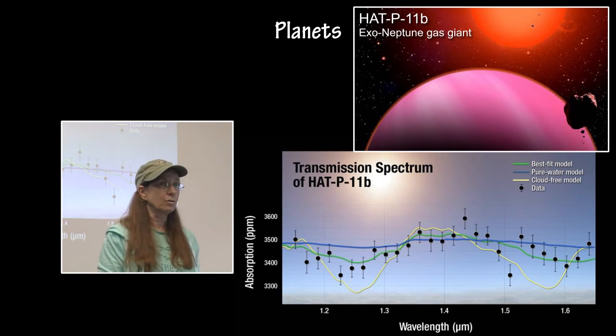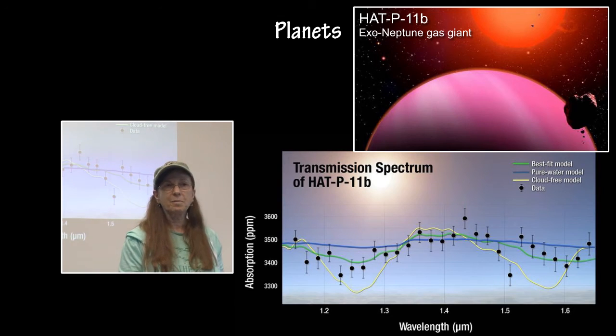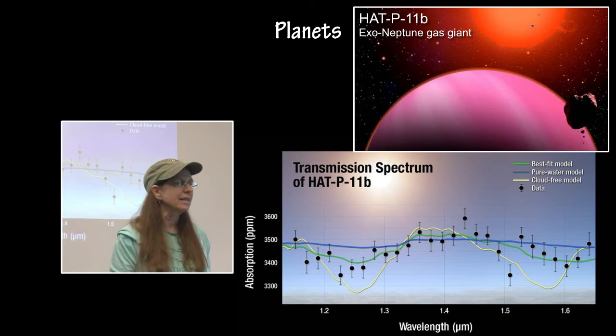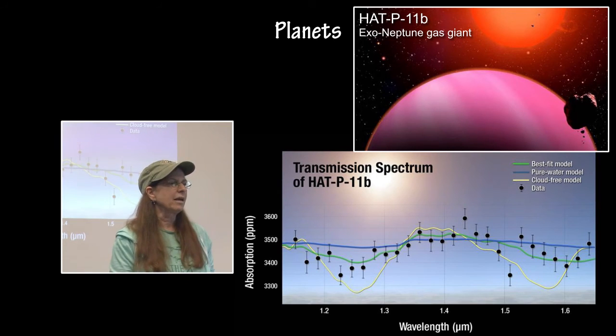HAT-P-11b is the exo-Neptune gas giant. It has been studied in a combination study in tandem with Hubble, Spitzer, and Kepler. It is blanketed in H2O vapor and hydrogen gas, and there are other unidentified molecules in the atmosphere. The reason it is being observed so much by these three missions is that its upper atmosphere is cloud-free, making it easier to see down to the lower atmospheric layers, and they are looking to detect and identify the molecules in that atmosphere, which could lead to finding molecules in smaller, Earth-like exoplanets later on.